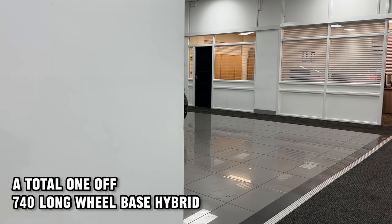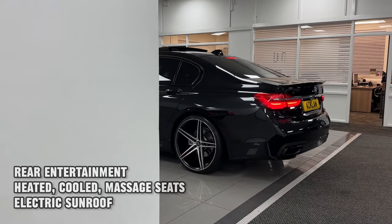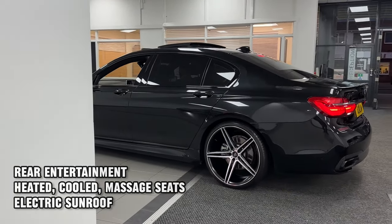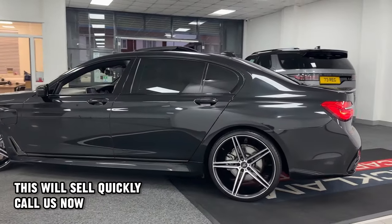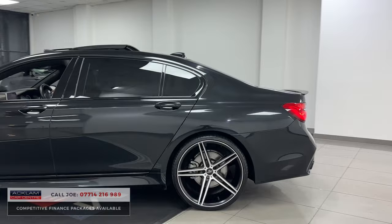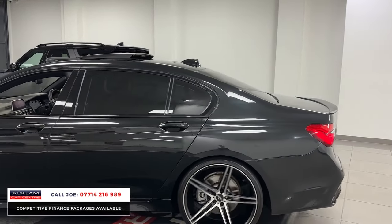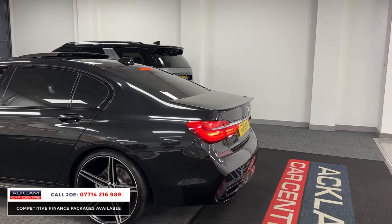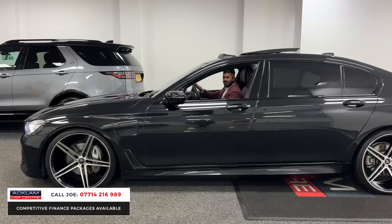Now this is absolutely beautiful. £120,000 this car would have cost brand new. It's got all the spec I need. 2018 68 registration BMW 740 LE — that's a 2-litre hybrid BMW producing 326 brake horsepower and nought to 60 in 5.3 seconds. That is impressive.